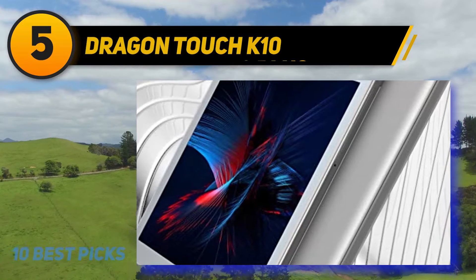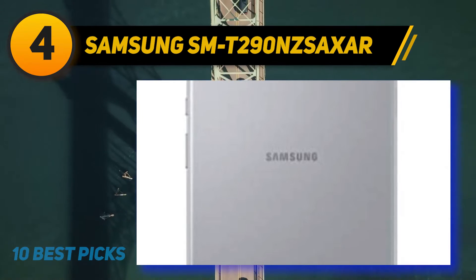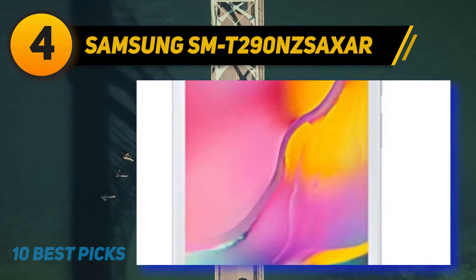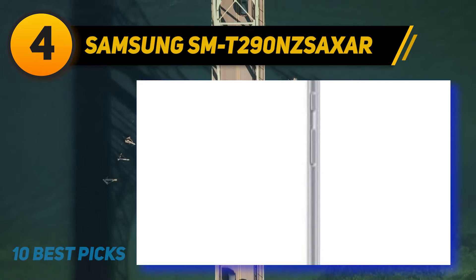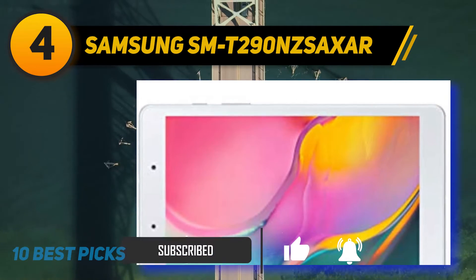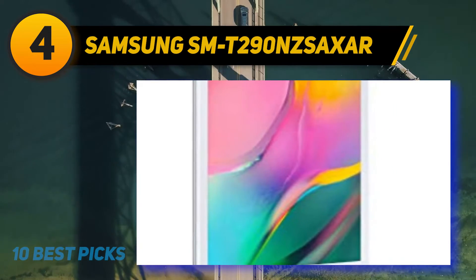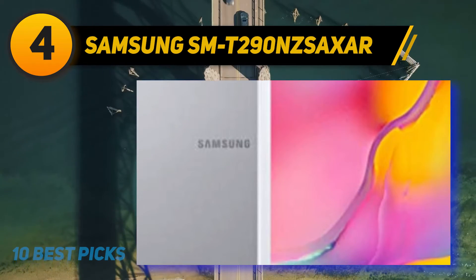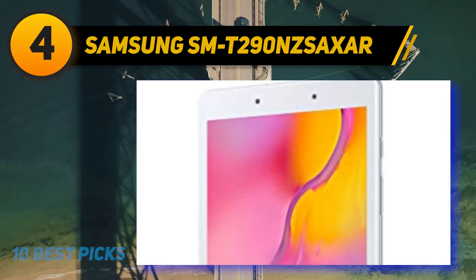Coming in at number four is the Samsung Galaxy Tab A. This is a versatile yet kid-friendly tablet with a lot to offer, especially for kids who love technology and art. It features an 8-inch display with minimal bezels and 1280 x 800 resolution for stunning, immersive images. The premium metallic finish is strong enough to handle several knocks. The 8MP rear camera is particularly handy for artistically inclined children.